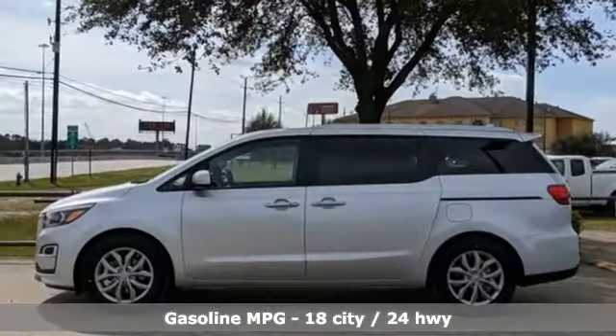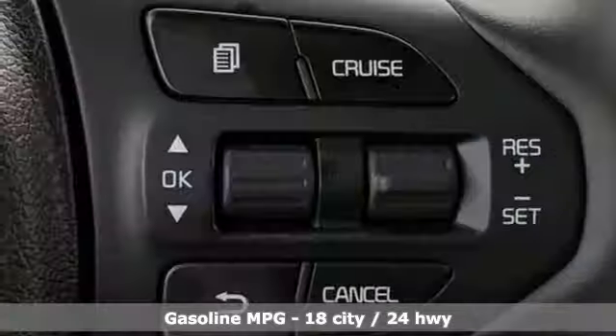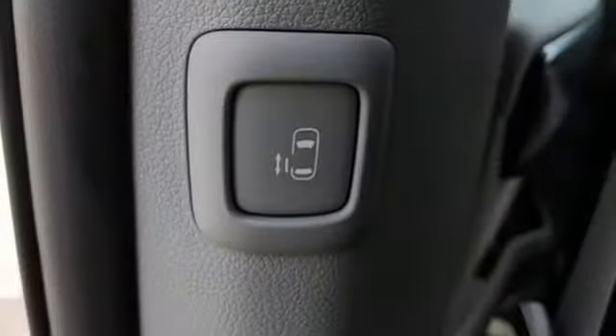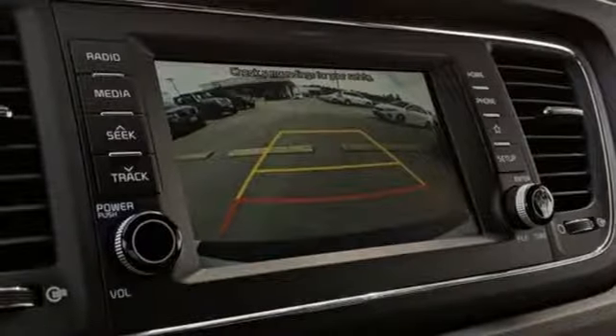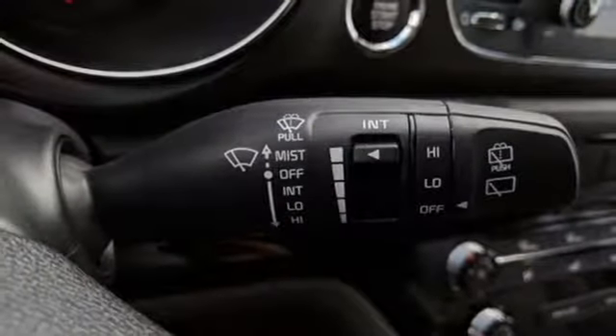It's well-equipped with the features you need: streaming audio, power heated mirrors, front heated leather bucket seats, rear parking sensors, wireless phone connectivity, dual zone climate control, V6 engine, aluminum wheels, gas pressurized shocks, and automatic transmission.